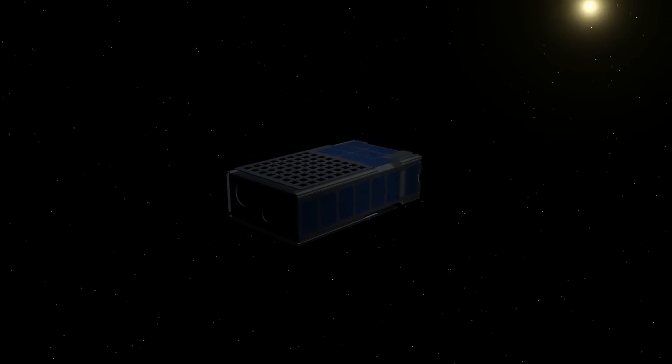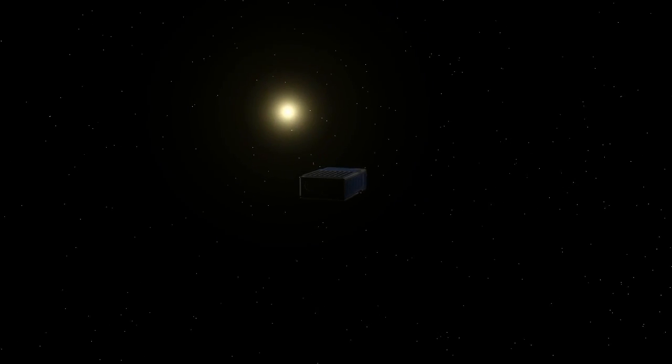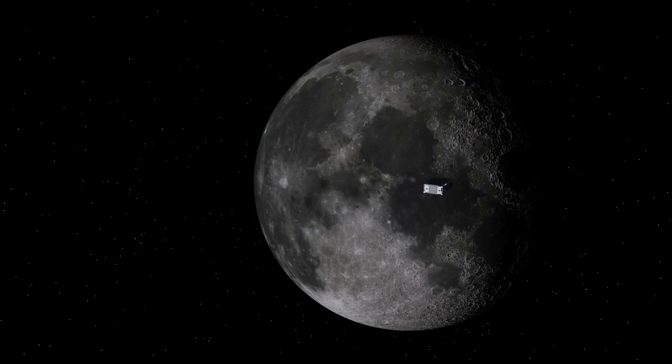The dispensers on the adapter ring completely isolate the CubeSats from the SLS. They require no power and operate completely independently of the rocket.